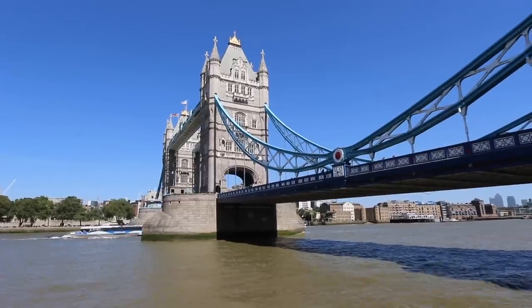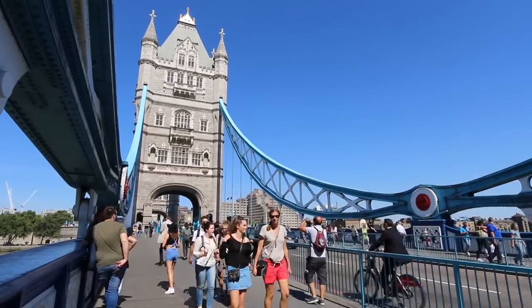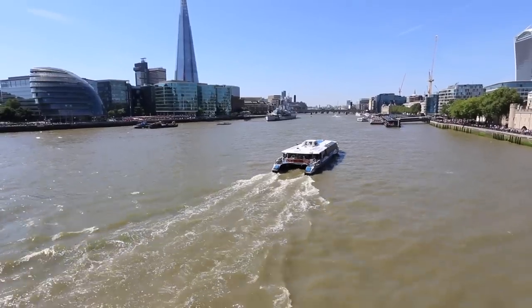One of the more famous sites of London is Tower Bridge, right behind me. It opened in 1894 and connects the north and south sides of London with the Thames flowing underneath. It's a magnificent building. Walking across Tower Bridge gives you one of the most magnificent views you can possibly have of London — right up the river.